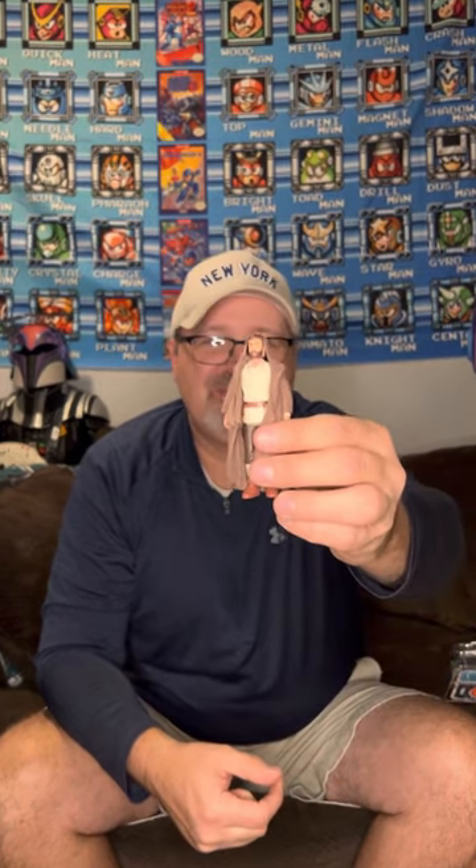Odd cloth on that Bib Fortuna — I don't know what kind of cloth that was. I'm not sure if I still have my original Bib Fortuna or not. I think I may have sold it, but I did end up re-acquiring all those anyway.